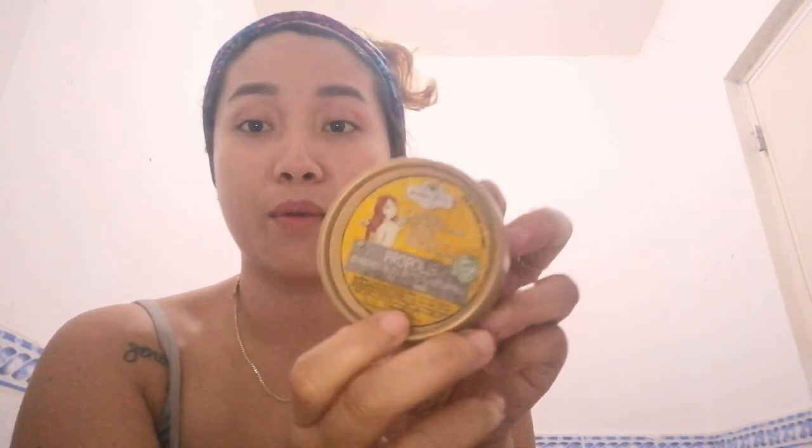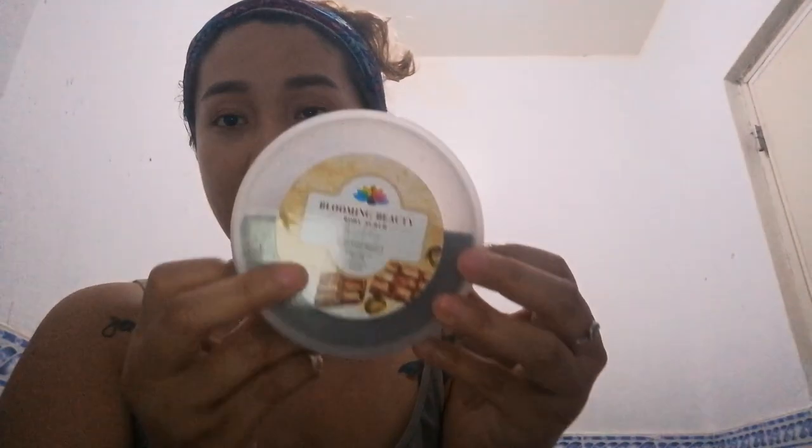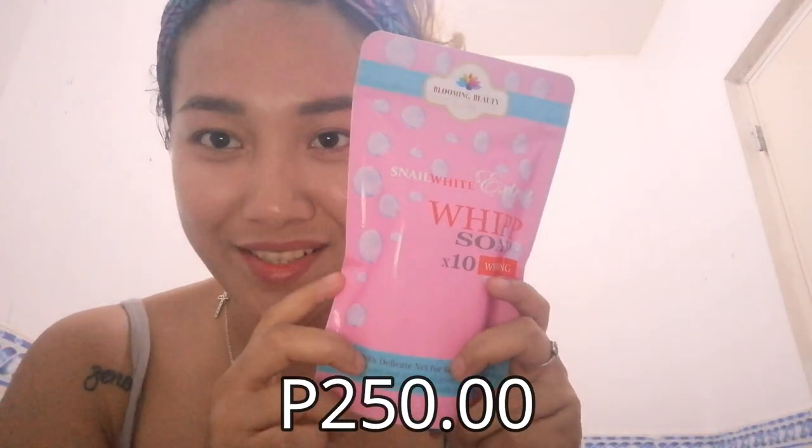Step three for your face only is the propolis. Step four is the Blooming Beauty chocolate walnut body scrub — it's a powder body scrub. After the body cream you wash it off, then use this full body whitening scrub as step four. And lastly, there's the snail white extract whip soap — if you're curious about what's inside, let's open it. It's a times-ten whitening soap.